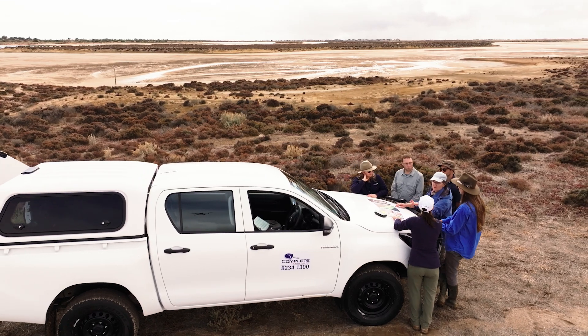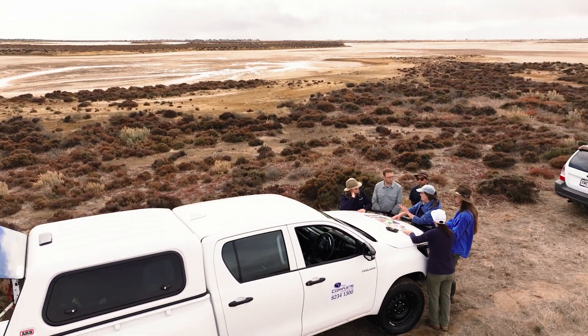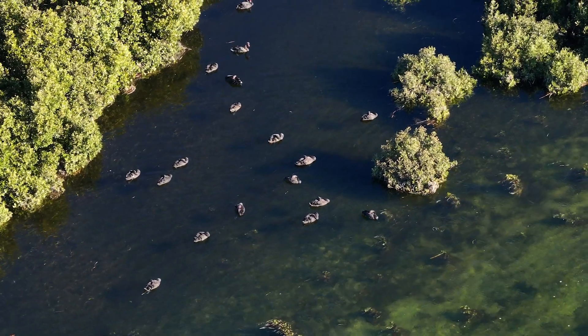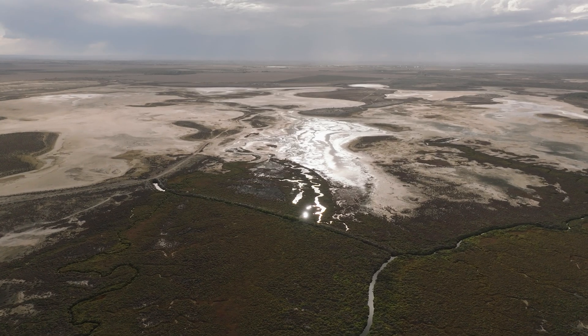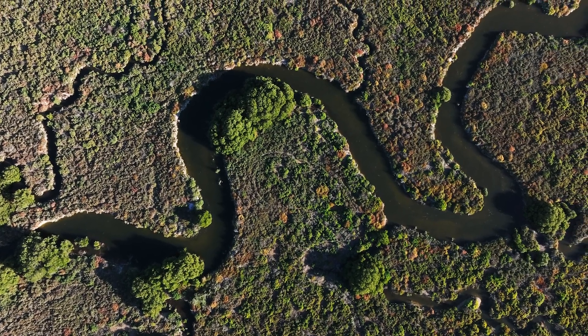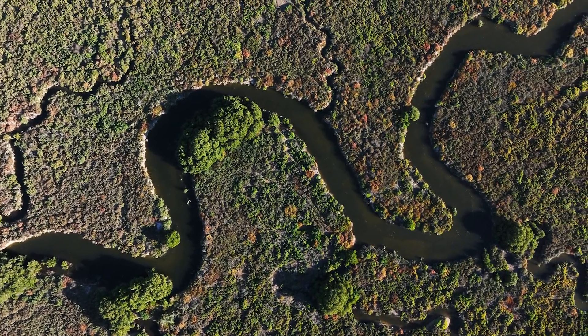This is a unique project and partnership which allows us to reach the scale needed to have a positive impact for ecosystems and the communities that rely on them. We really want to have this as a showcase that inspires more private and public landowners to do more for the environment and instigate more tidal reconnection along the coast.